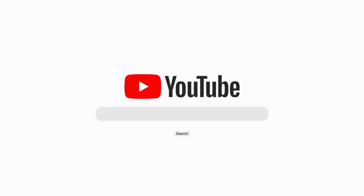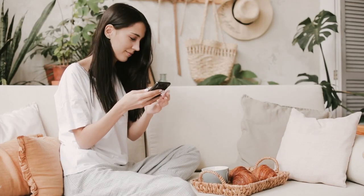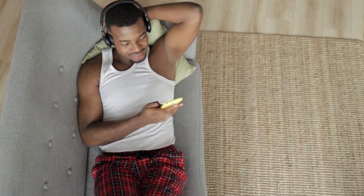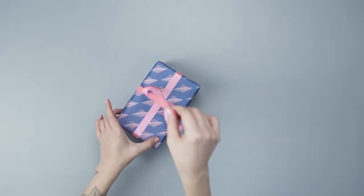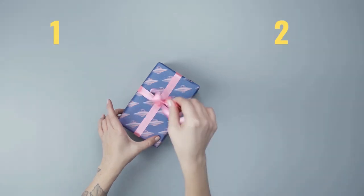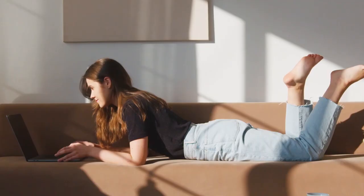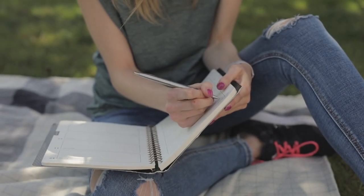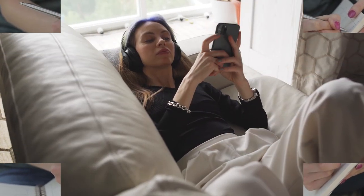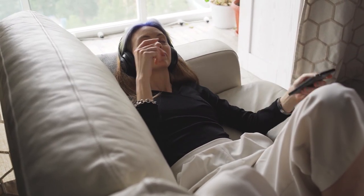Hey there wonderful viewers, it's time for another awesome episode of your favorite channel, where we're all about helping you embrace the joys of minimal living. We hope you've been enjoying our previous videos and are ready for some more clutter-busting action. Today we've got a treat for you as we dive into not just one or two, but a whopping 20 tips to reduce clutter and create an organized and clean living space. So sit back, relax, and let's get started on our mission to make your home a clutter-free paradise.